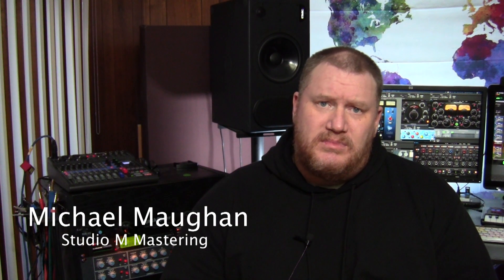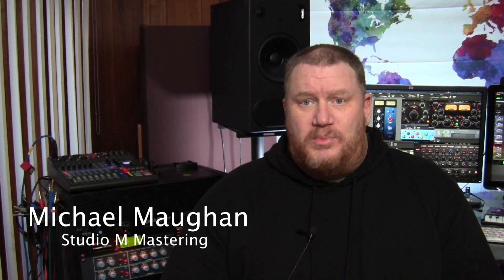Before we kick into the five must-haves for building your home studio, let me introduce myself a little bit. My name is Michael Mann. I own and operate a studio called Studio M Mastering. It's based out of my home — I'm an affordable mastering studio. I've been doing audio and music-related things since 1992 full-time, with a few minor part-time things here and there during some of the ebb and flows of life.